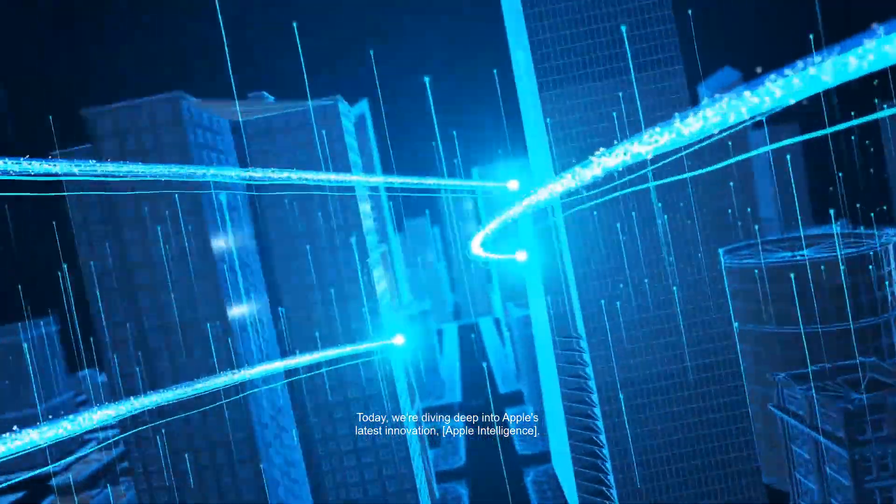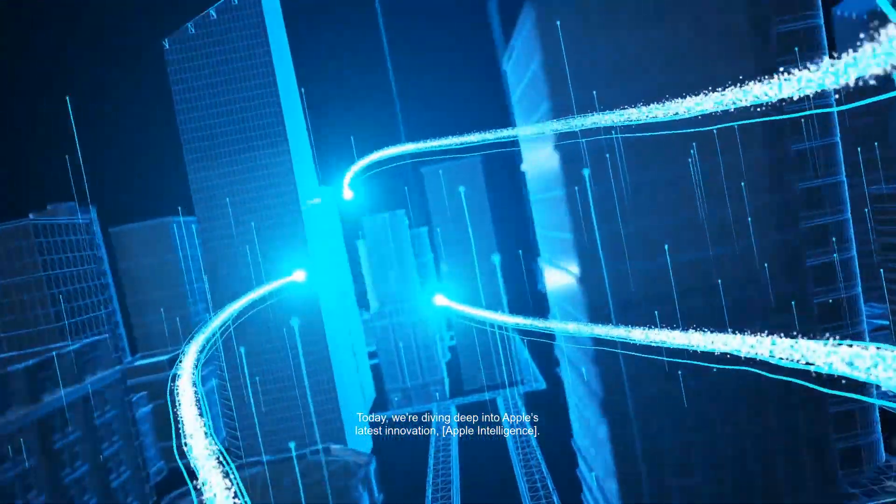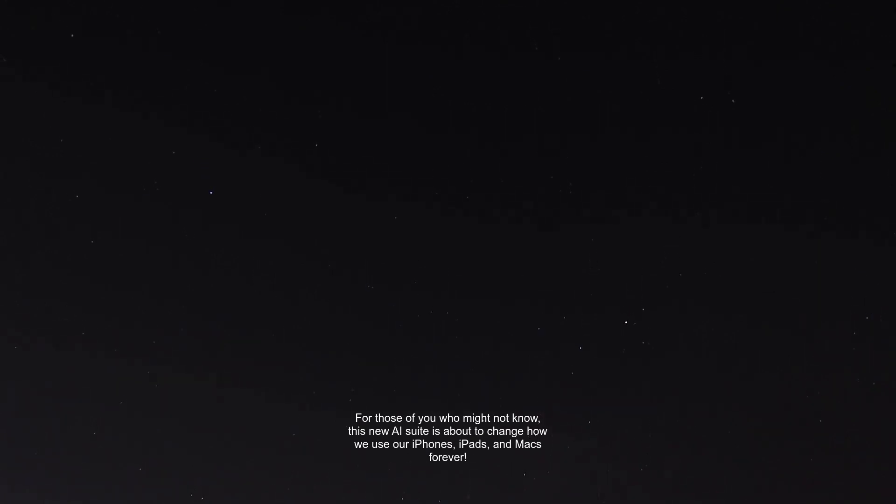Today, we're diving deep into Apple's latest innovation, Apple Intelligence. For those of you who might not know, this new AI suite is about to change how we use our iPhones, iPads, and Macs forever. From smarter Siri interactions to brand new writing tools, there's so much to cover. Grab your device and let's see what Apple has in store for us.